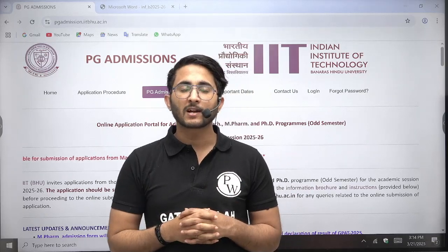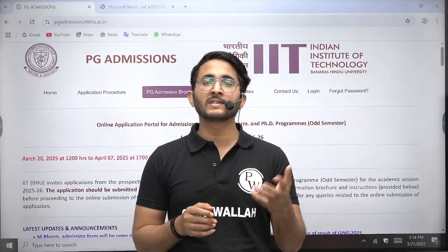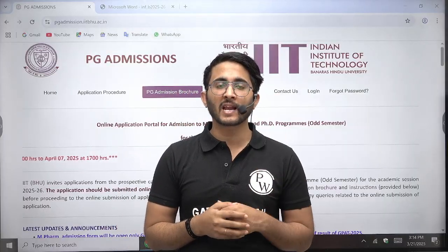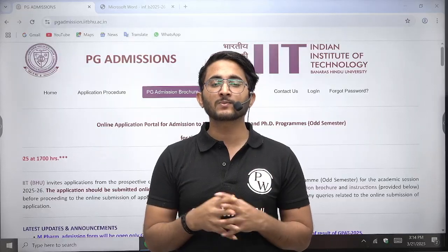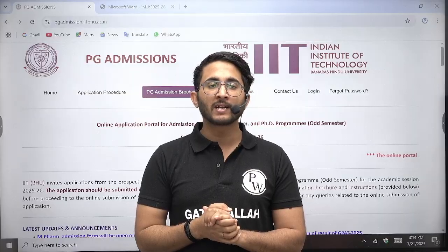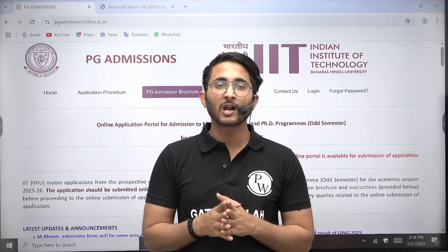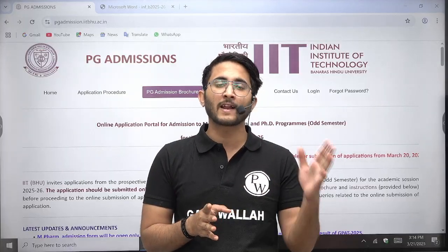Hello everyone, my name is Kuldeep Singh Rathoda and welcome to the GetValop Platform. As you guys know, currently lots of institutions are starting to release their MTech admission portals, and as soon as any MTech portal is available, we will try to provide you complete details. The first video for a particular IIT is related to the application portal.